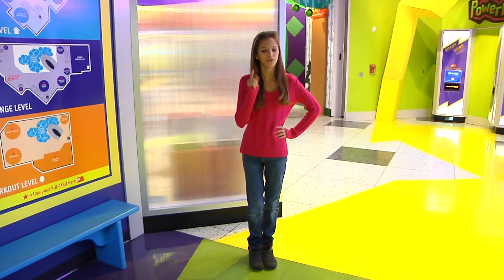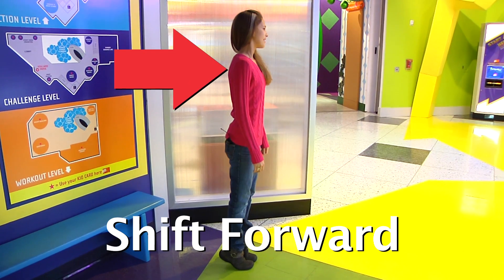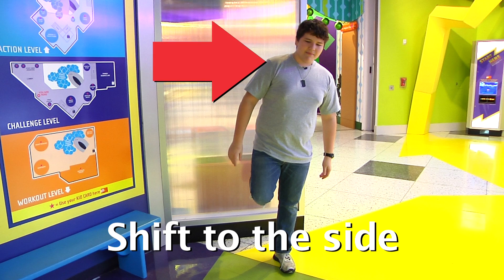My two lab assistants are going to run us through a couple of examples. First, I'll stand on my tiptoes. Look closely at Avery's body. When she stands on her tiptoes, she shifts her body forward to stay balanced. Next, I'll stand on one leg. Now watch David. When he stands on one leg, he shifts his body to the side to keep his balance.